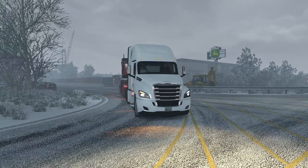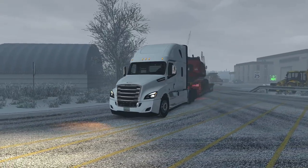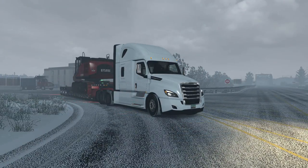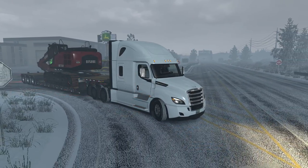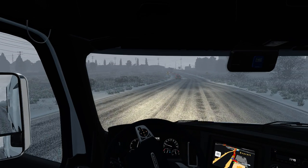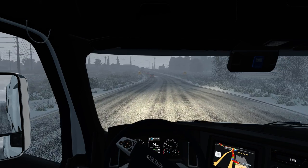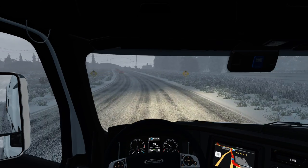Just look at this truck. My stream looks so odd. I do have the snowy tires mod on, so that's why there's snow on my tires. For the American Truck Sim videos I do in December, it will be snowy only because, you know, it's December.